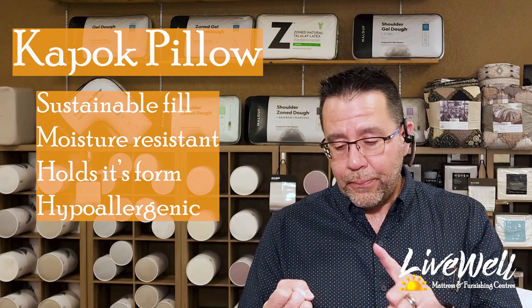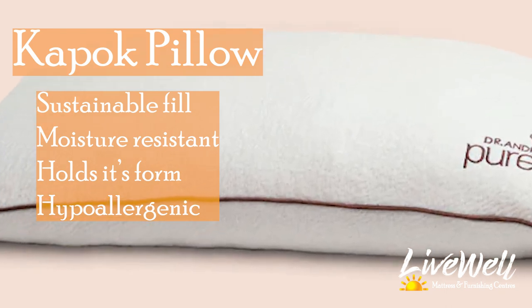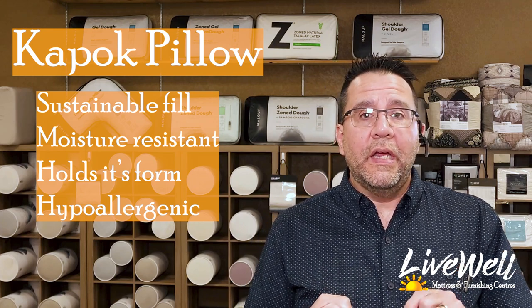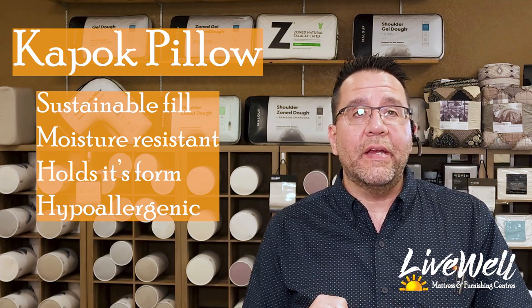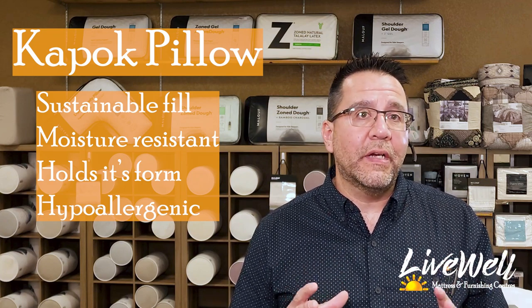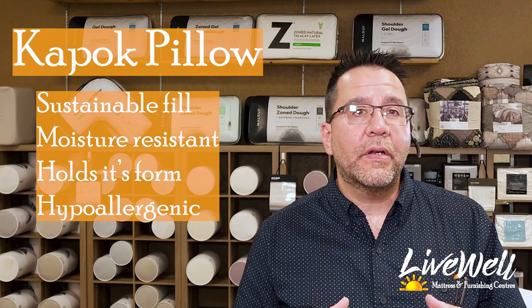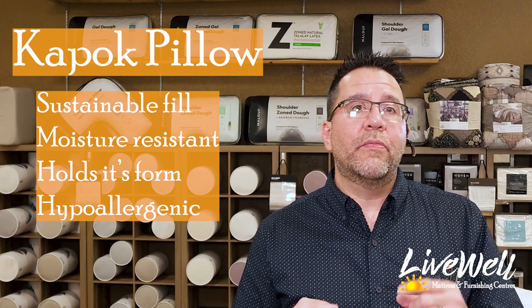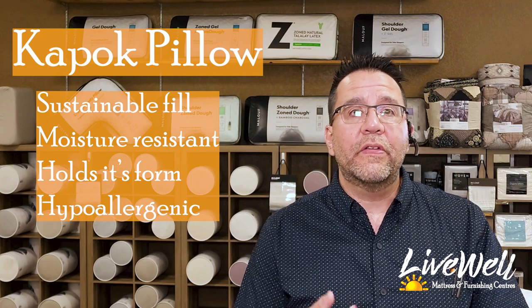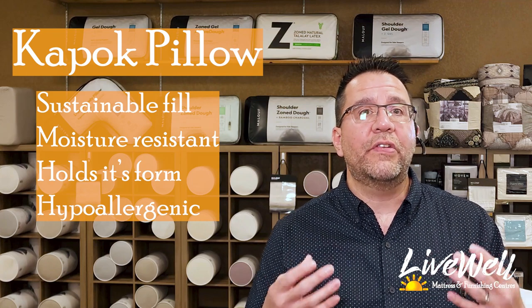The Kapok pillow has a lot of support. It's really good for side sleepers — I've been trying it here. It doesn't hold heat; it's actually very good for thermal regulation. The big surprising thing about Kapok is that it's a very anti-allergen type of material. It is mildew and mold resistant, and dust mites cannot live in it. So if you have really bad allergies, you don't have to worry about them getting worse with it.